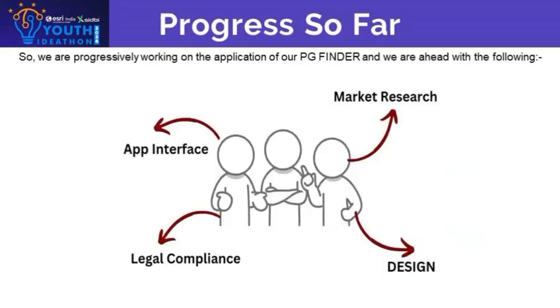Using Crypt Craze is easy. Just download and register in the app, then set your preferences such as your locality, budget, and other preferences.